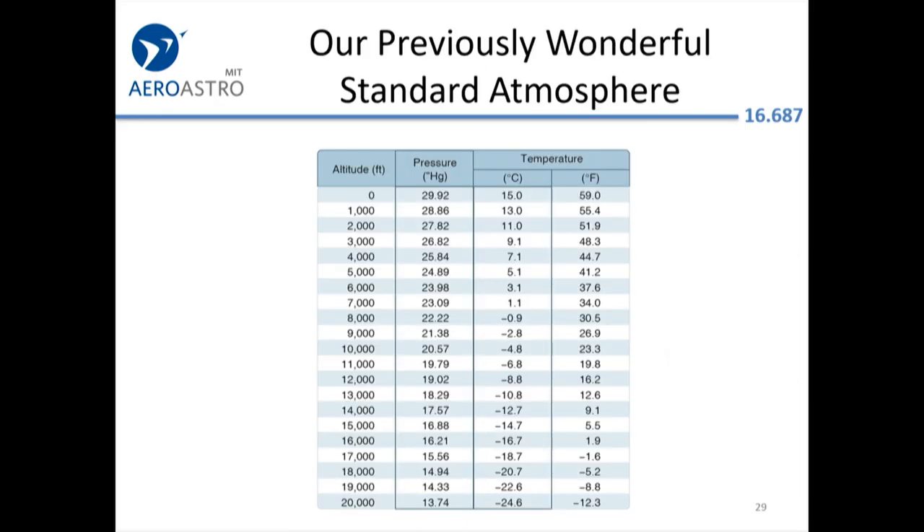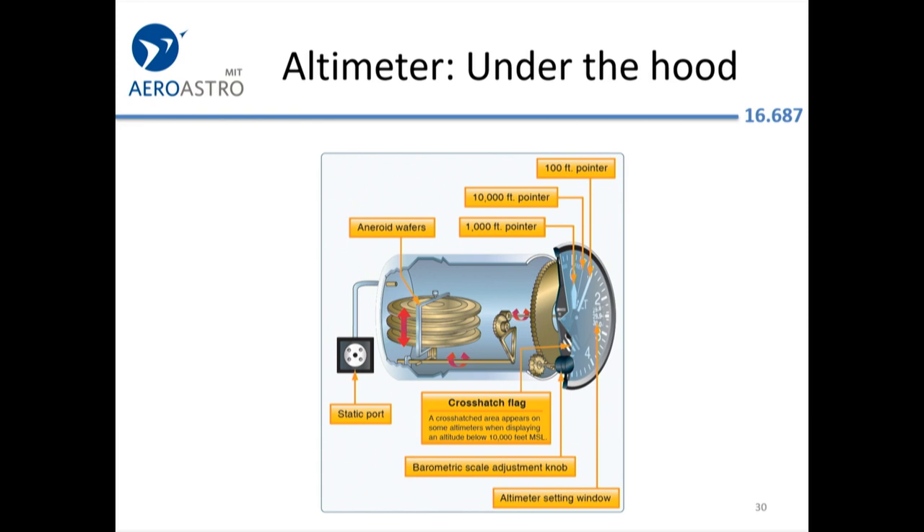Back in the old days, we had our standard atmosphere: always 15 degrees Celsius at sea level and always 29.92 inches of mercury for pressure. The standard atmosphere is the basis for a huge number of calculations. The altimeter has aneroid wafers that provide a reference pressure, and the difference between that and the incoming static pressure makes the needles move.